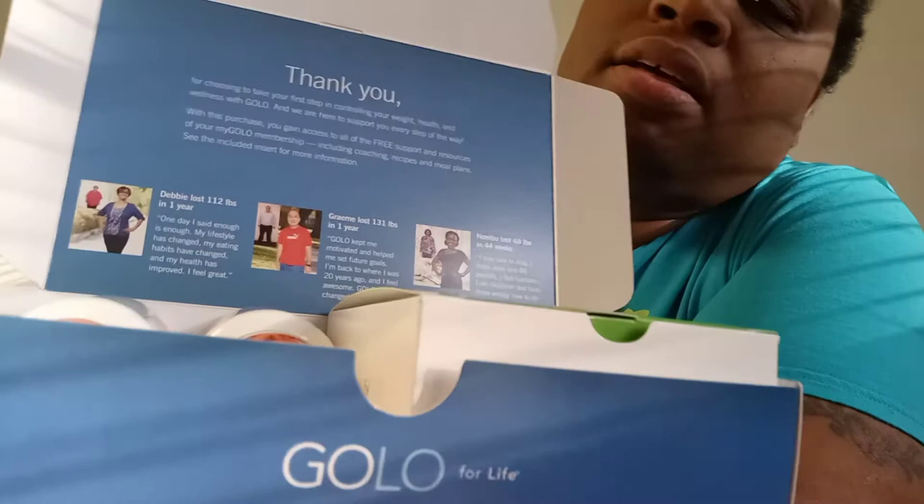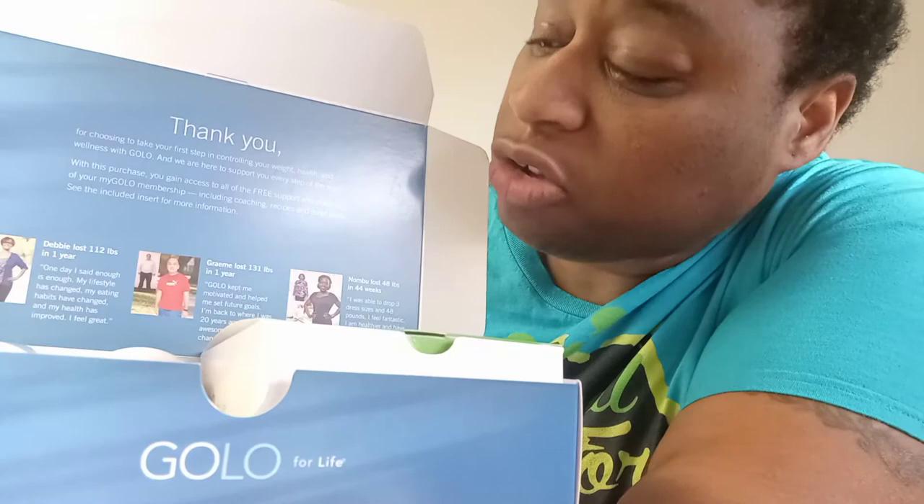I've tried everything you can possibly think of when it comes to losing weight, so I'm giving this a shot — this is like the last weight loss plan I'm going to do. The brochure shows some exciting success stories: Debbie lost 112 pounds in one year, Grammy lost 131 pounds in one year, and Numbu lost 48 pounds in 44 weeks. I'm definitely trying to follow their lead!